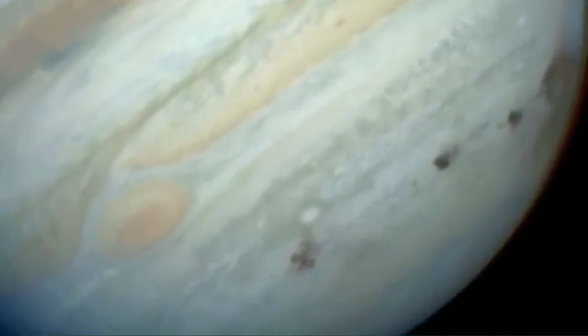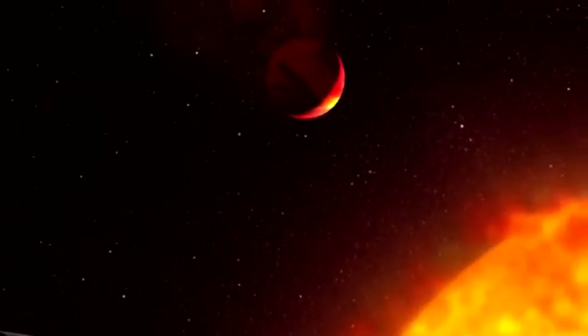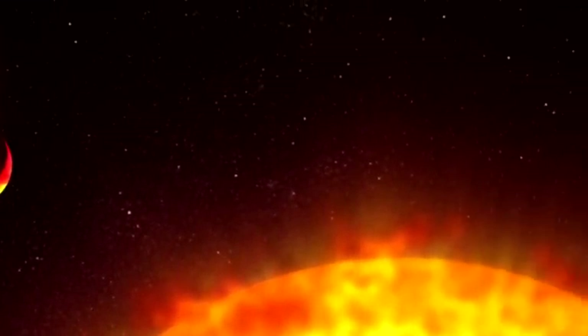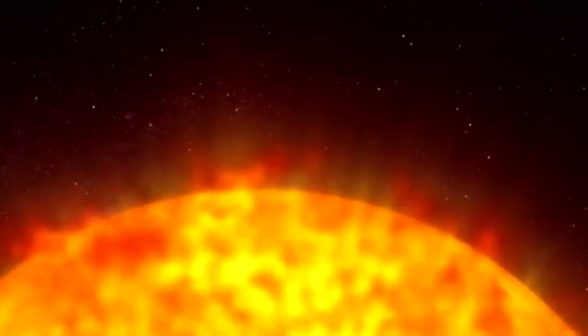HD 209458b weighs slightly less than Jupiter and speeds around its star in about three and a half days, which means one of our weeks is equal to two of its years.